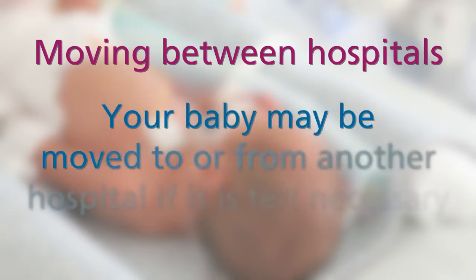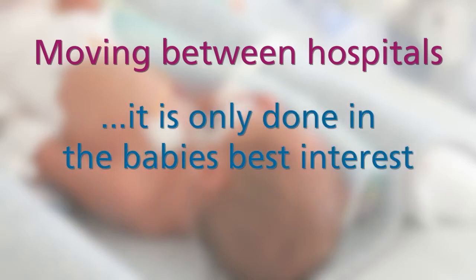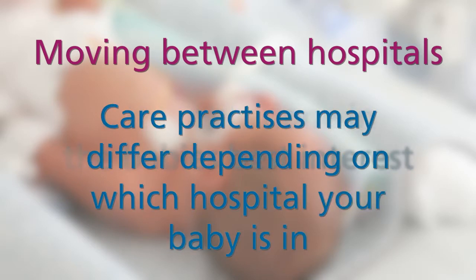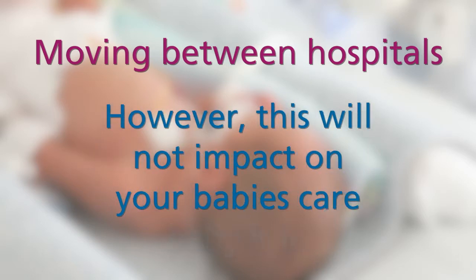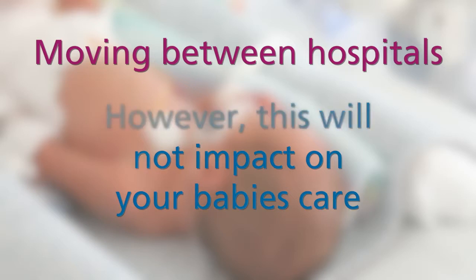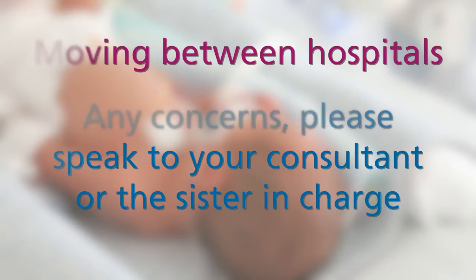It may be possible that your baby will be moved from New Cross Hospital to another hospital, or to New Cross from a different hospital, if it is felt necessary. This will only be done if it is in the best interests of your baby. Care practice may differ depending on the hospital your baby will be transferred to; however, we would like to reassure you that this will not impact on your baby's care. If you have any concerns about this, please talk to your consultant or the sister in charge.